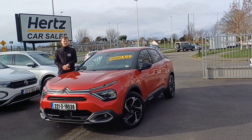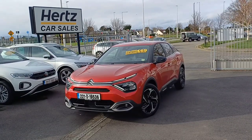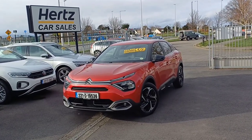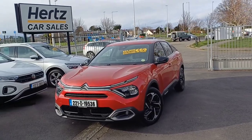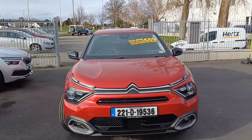Hi folks, Peter here from Hertz Car Sales Dun Laoghaire, and today we're looking at our Citroen C4. This is the 221 model in red — the Flare PureTech 1.2 petrol manual.